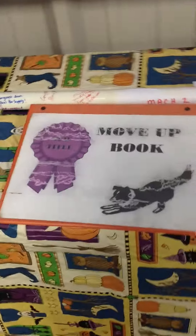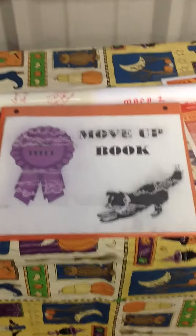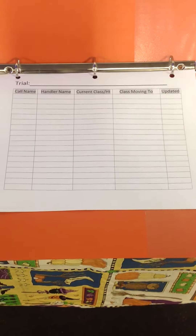Over on this table we keep what we call the move-up book. Once your dog earns a title, you fill out the forms inside telling us your name, the current class you were in, what class you're moving to, and then we write when it's updated.